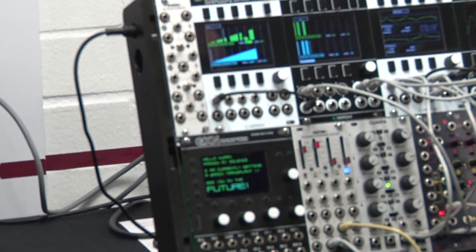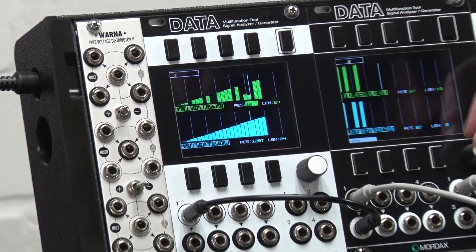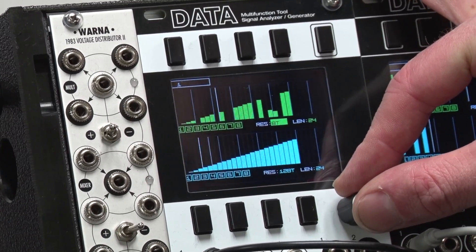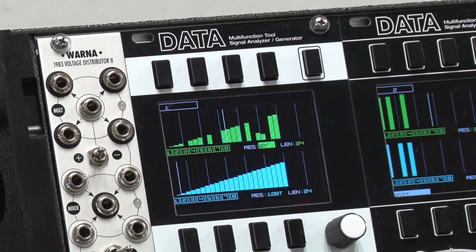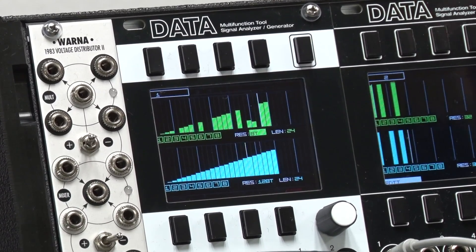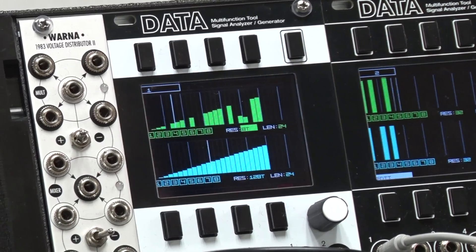You can see on the screen here it's kind of a bar graph situation. You can have up to 32 steps and it's clockable, similar to the Data's clock core, where you can have each step be 8th, dotted 8th, 16th — things like this — up to 128th notes and all the way down to 12 measures per step.